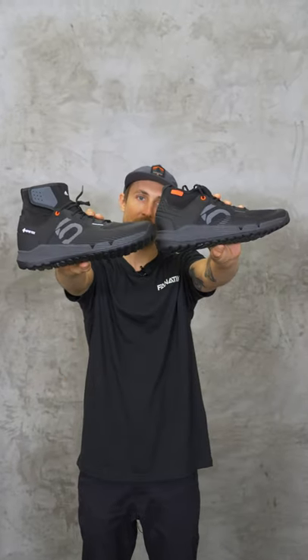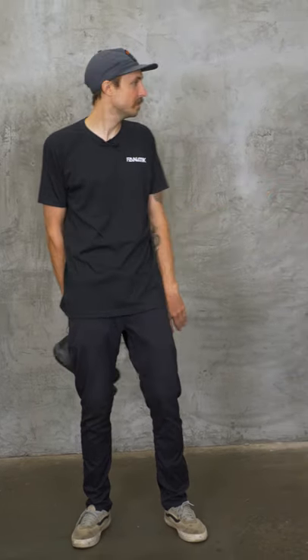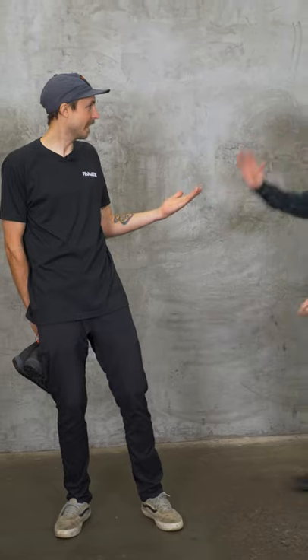What's up everybody, welcome back to Rick's Picks where I choose my favorite in-stock products. This week we're talking 510 Trailcross shoes. We're mixing it up a little bit this week and I'm enlisting the help of the one and only Doug from behind the camera to help us out with this review.